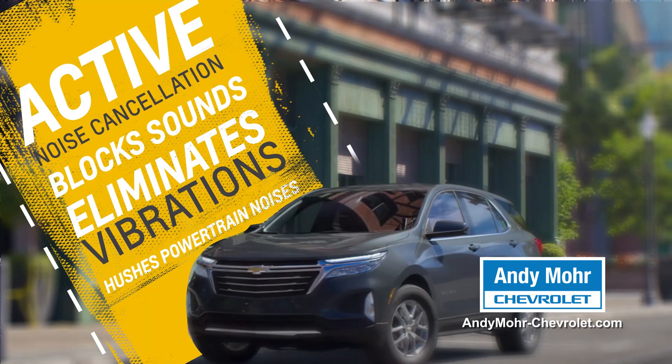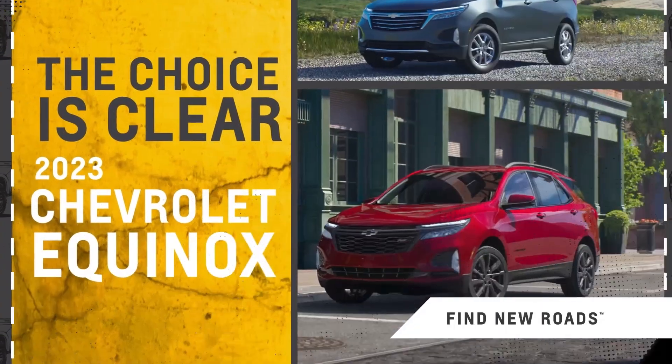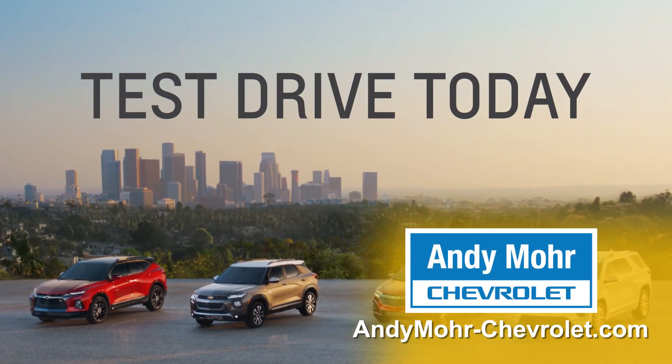And when you're behind the wheel of the Equinox, standard active noise cancellation blocks sounds and eliminates vibrations. Find new roads and test drive the 2023 Chevrolet Equinox today.